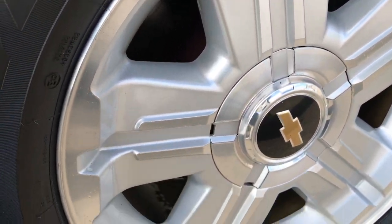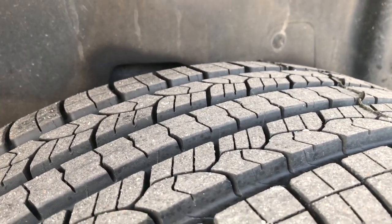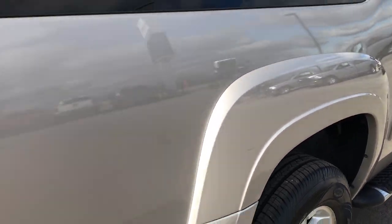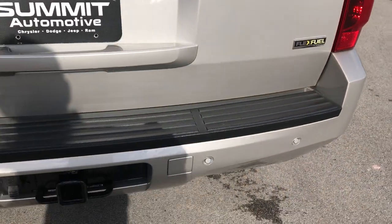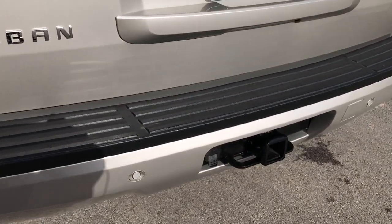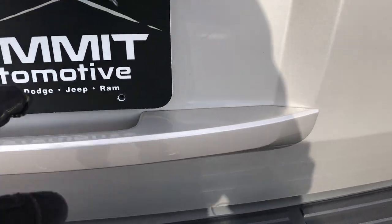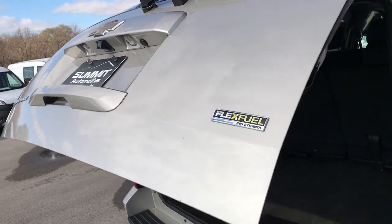The back rim is in pretty nice condition and the back tires are brand new as well. Going around to the back, the rear bumper is in excellent condition — no dents, scuffs, or cracks. It has backup sensors and the full towing package, which includes a receiver hitch and 7-pin wiring. It also has the power lift rear gate, which works really nicely.